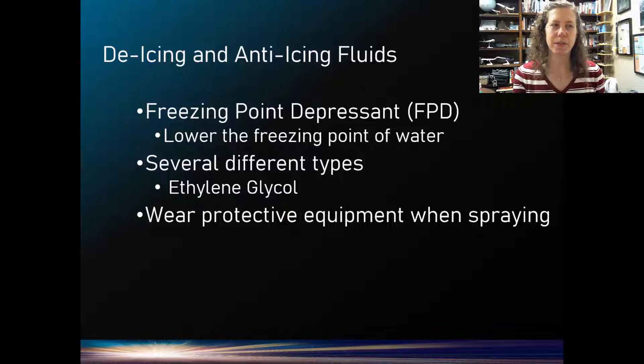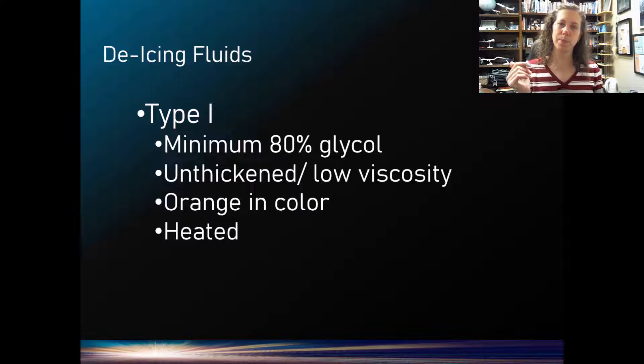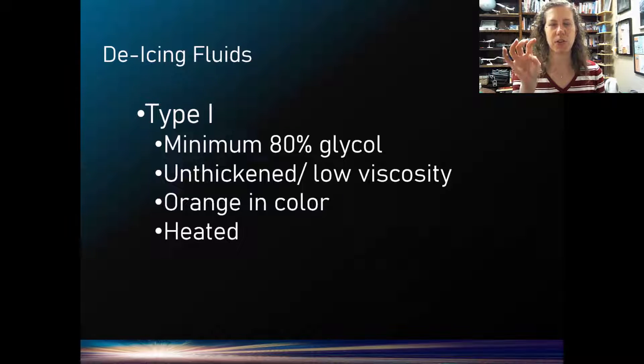With the de-icing fluid — this Type 1 fluid — it is typically a minimum of 80% ethylene glycol and it's usually orange. We apply heat with that fluid to melt the precipitation or whatever's on the aircraft off. You might ask: why don't aircraft just have heated surfaces like my car to melt it off?